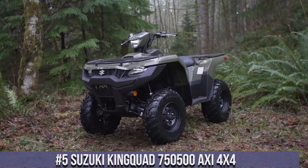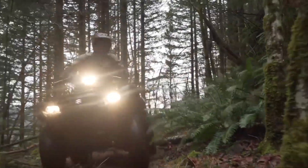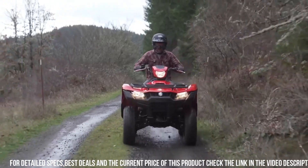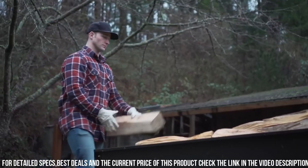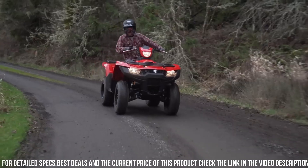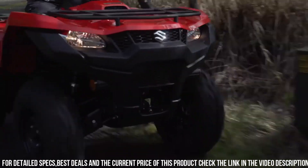Number 5: Suzuki KingQuad 750/500 AXi 4x4 — the ultimate ATV for power and versatility. With its powerful 720cc or 493cc engine options, this ATV delivers impressive performance and reliability. The KingQuad 750/500 AXi 4x4 features Suzuki's advanced fuel injection system, ensuring efficient power delivery and smooth acceleration. Its rugged design and independent suspension provide a comfortable ride, even on rough terrains. With selectable 2WD or 4WD modes and a locking front differential, this ATV offers exceptional traction and control.